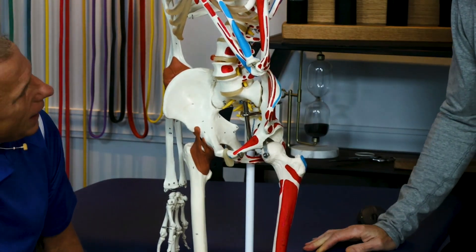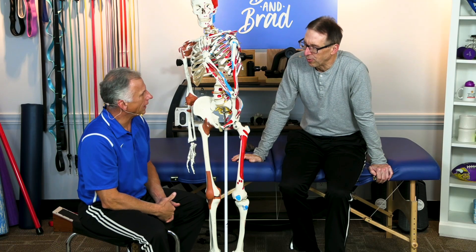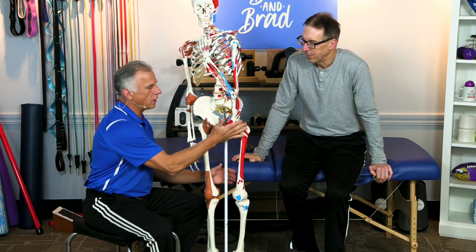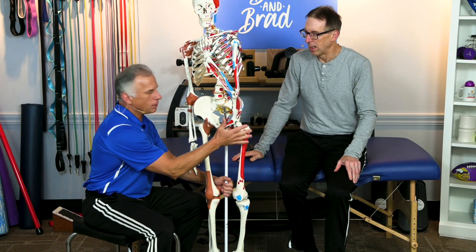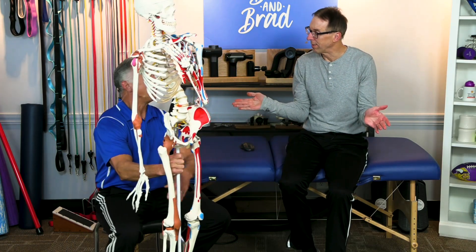Some people have more pain — I would say in general with my experience — going down. They experience more pain than going up. So we're gonna show you a trick that you can do to help eliminate that pain. By the way, men tend to be turned out more and women tend to be turned in.